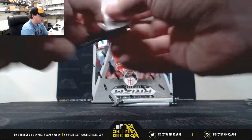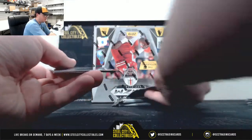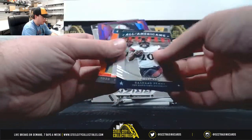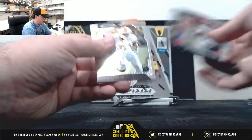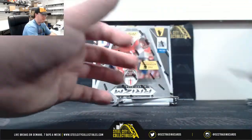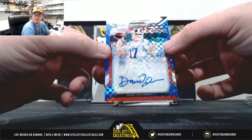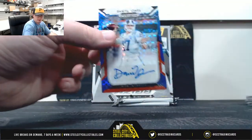Pack number 3. All the autographs are serial numbered in this box. Rashad Penny, Cam Newton, Todd Gurley Orange — not numbered. AJ Brown Purple — also not numbered. Dak, Kamara, and the Tiger from Clemson. And this one is Daniel Jones from Duke — nice hit there, could be a first round pick. 25 of 99, Daniel Jones.